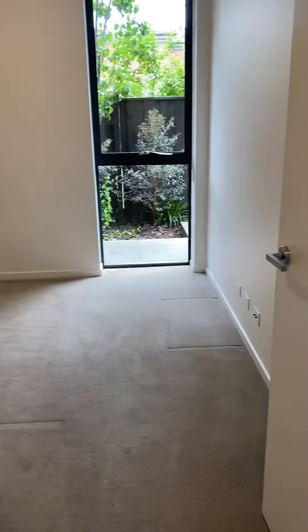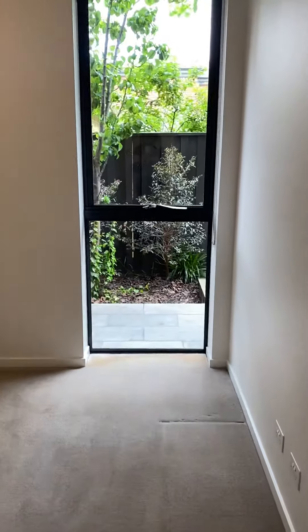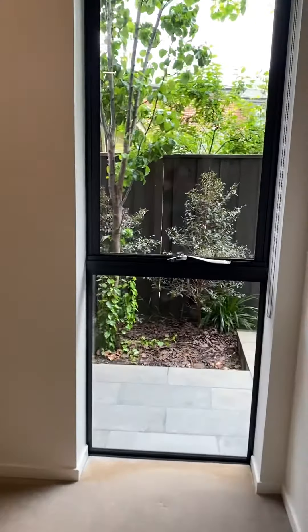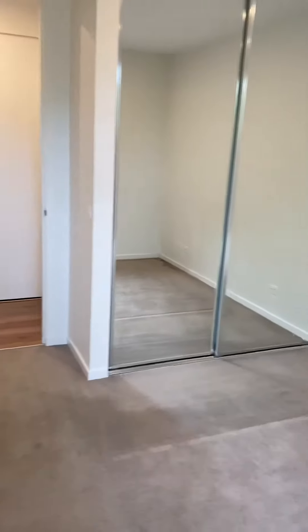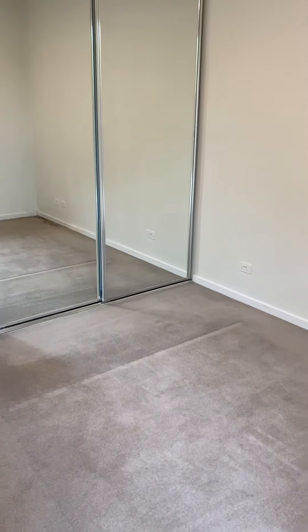And then the bedroom, which is also a great size with lots of natural light. It has wall-to-wall built-in robes. As you can see, it's quite a big room and will fit a queen-size bed.